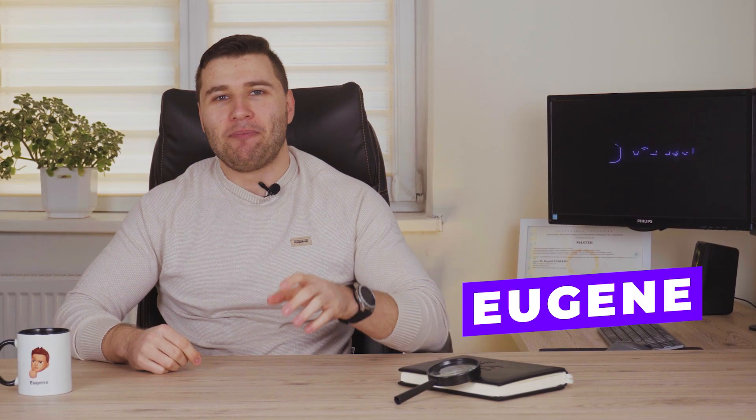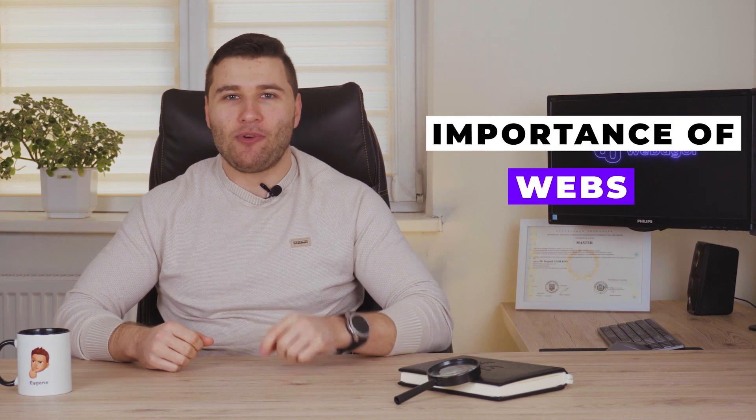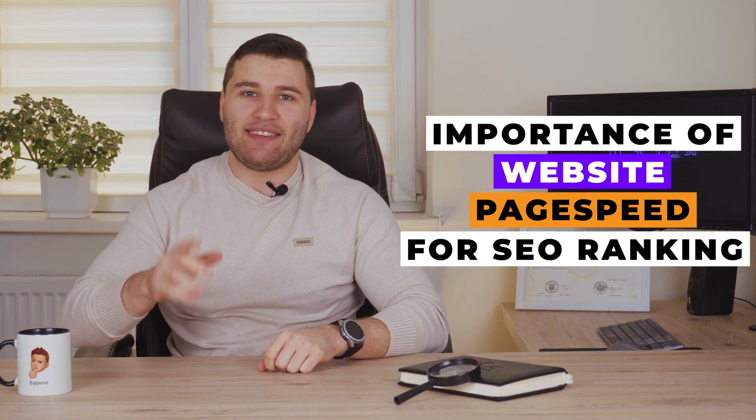Hello everybody, my name is Eugene and today I'm going to discuss with you the website page speed and its impact on your SEO ranking. Let's start with discussing why page speed is so important.